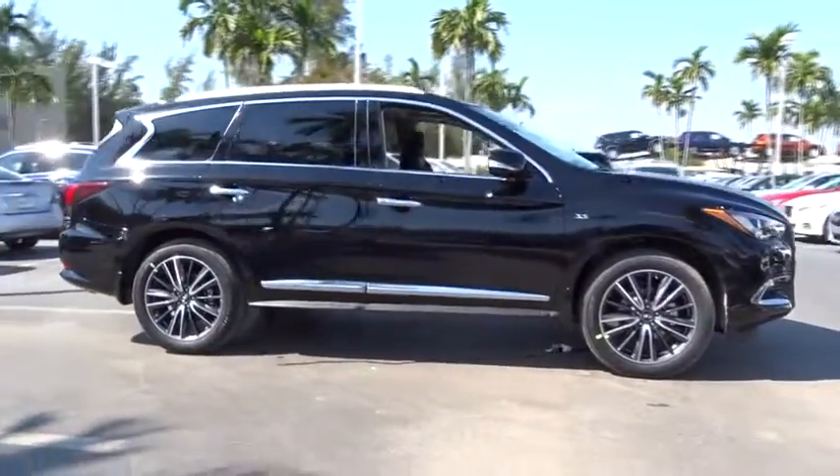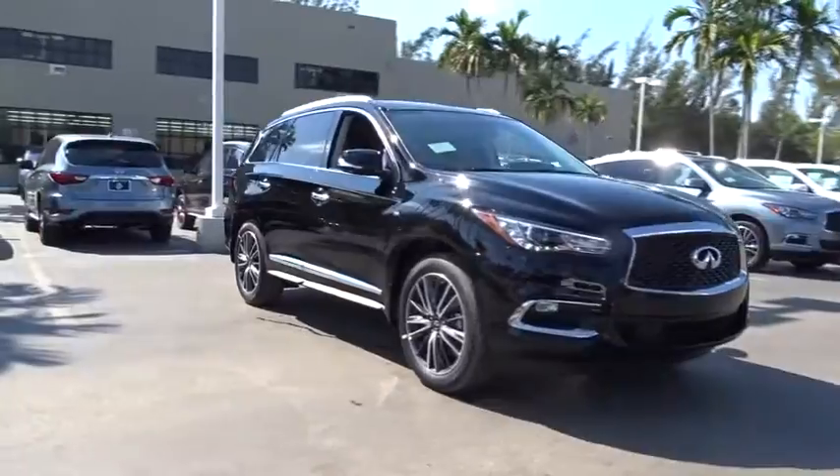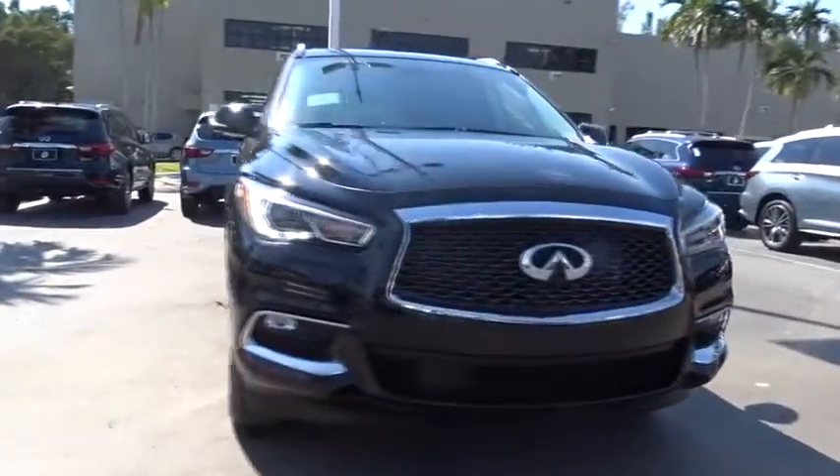Remote engine start, traction control, power passenger seat, leather-wrapped steering wheel, dual airbags, power steering, AM FM stereo with CD player, four-wheel disc brakes, universal garage door opener, center armrest, security system.